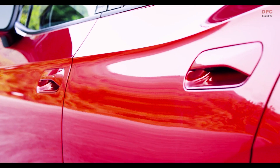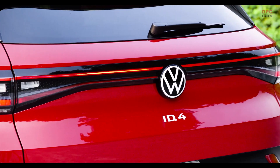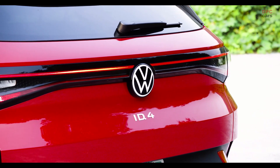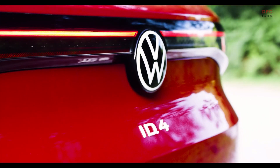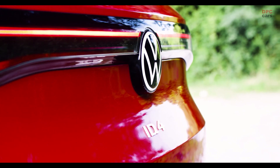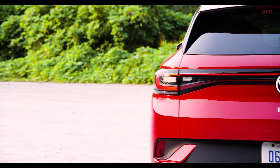That sounds very nice, but the Tesla Model Y for instance only has 0.23. Looking at the front of the ID.4, the car is 4 centimeters wider than the ID.3 at 1 meter 85 in width. This special color is only available for the first edition, but at the end of the day there will be seven different colors available. The ID.4 always comes with LED headlamps, and this car features the optional LED matrix light.